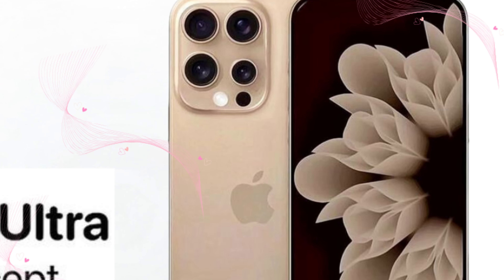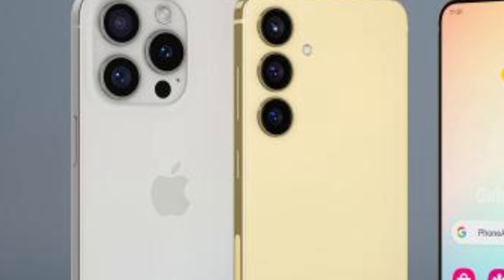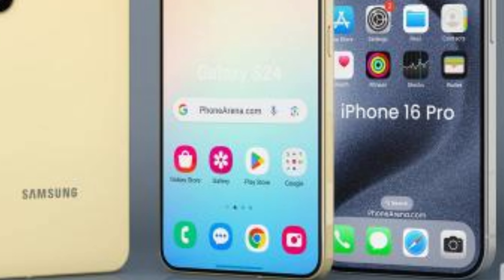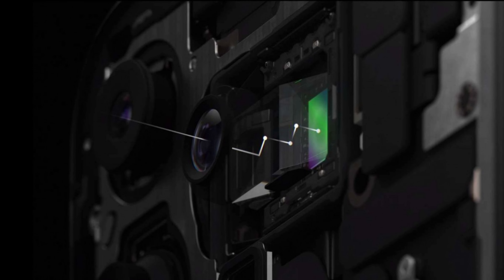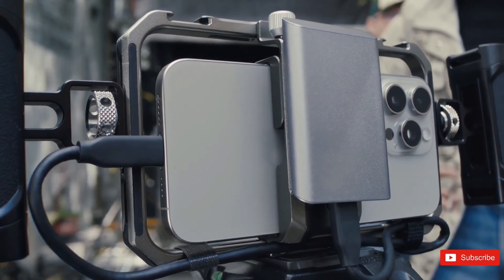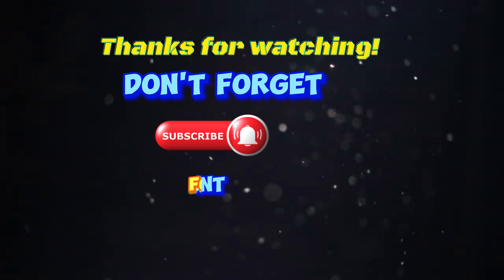As Apple looks towards the horizon, significant advancements in camera technology are anticipated. Upcoming upgrades include the introduction of a tetraprism zoom camera and enhancements to the ultrawide lens, heralding a new era in iPhone photography. These innovations signal Apple's commitment to delivering unparalleled image quality, redefining user expectations and empowering users to capture moments with clarity and precision, ushering in a new chapter characterized by groundbreaking features and unprecedented image quality.